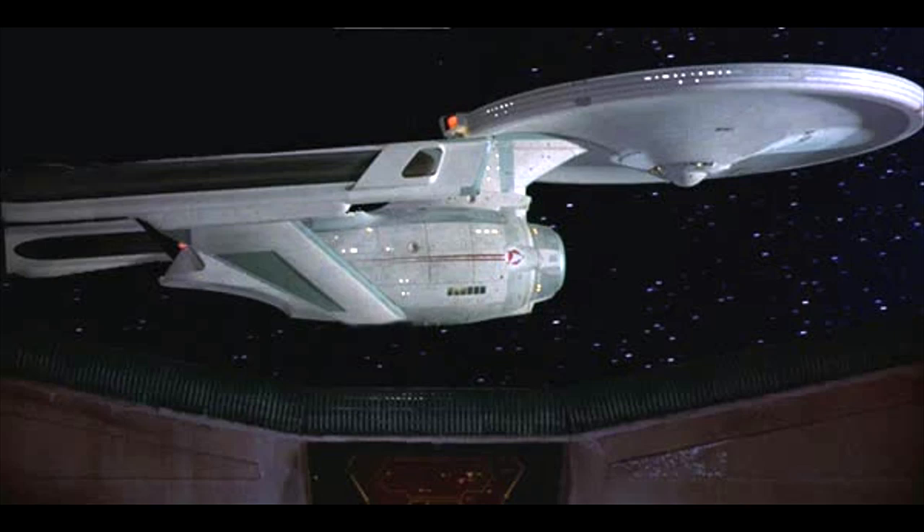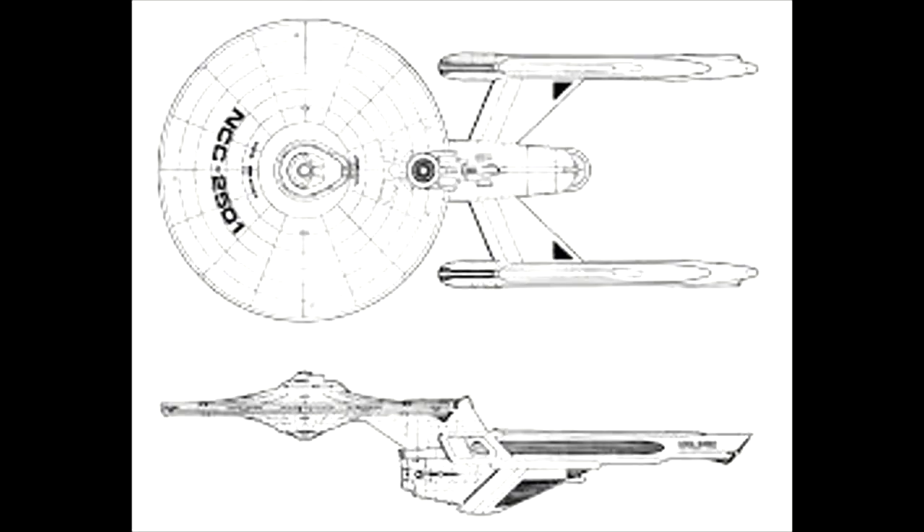Developed in the late 2270s as a combat-oriented cruiser to counter the latest warships of the Klingon and Romulan empires, the Belknap-class cruiser proved to be the right ship for the wrong situation, as her intended use case — a war between the Federation and the Klingon-Romulan alliance — would never happen. In peacetime, the ship was found to be far too combat-oriented, and as a result was kept generally close to the Federation core, where the few ships built acted as a strategic reserve in the event of war, quietly wasting away until they were decommissioned in the early 24th century.